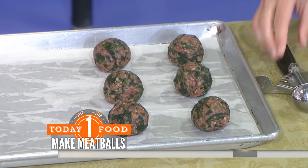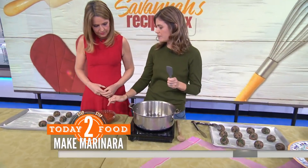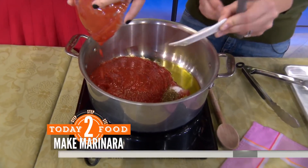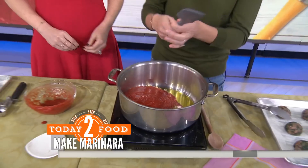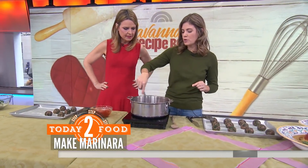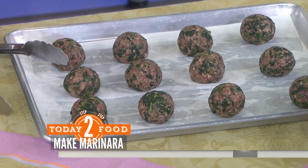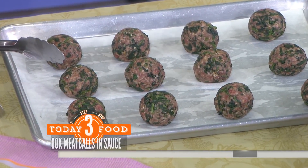Then we're going to make our own marinara. In this pot we have some garlic simmering in olive oil. We're going to add the crushed tomatoes and some salt — throw that whole thing in there. You could just buy the sauce, but you don't need to. That's going to simmer for a little bit, and then we're going to add the meatballs to the homemade sauce for about 20 minutes. They haven't been cooked yet — put them in the fridge about 20 minutes before you put them in the sauce so they keep their shape and won't fall apart.